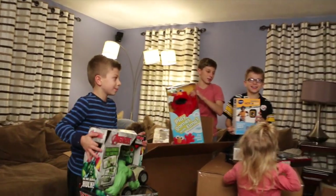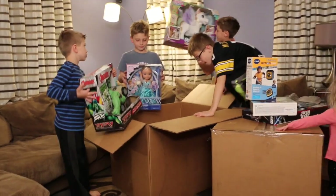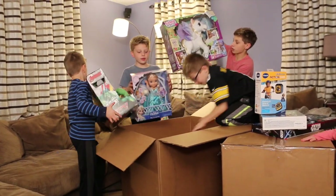This is the Play All Day Elmo. Dad, we got a camera! Sissy's gonna love this. We have her For Real Friend — Sissy, look! Star Lily, my magical unicorn.